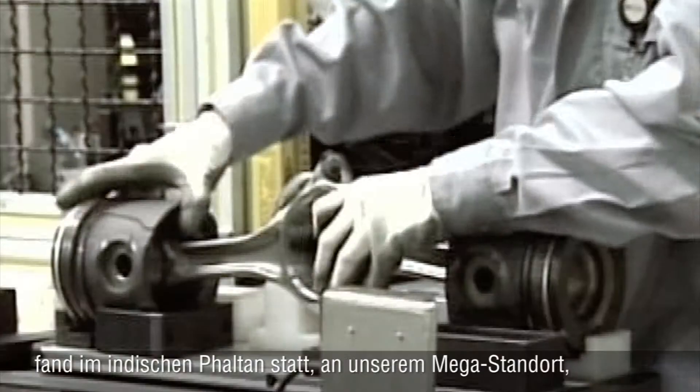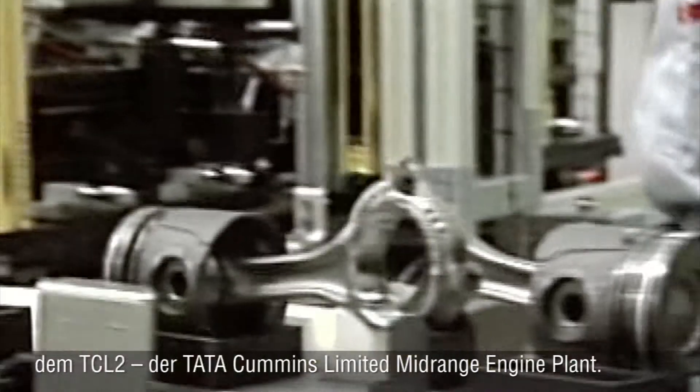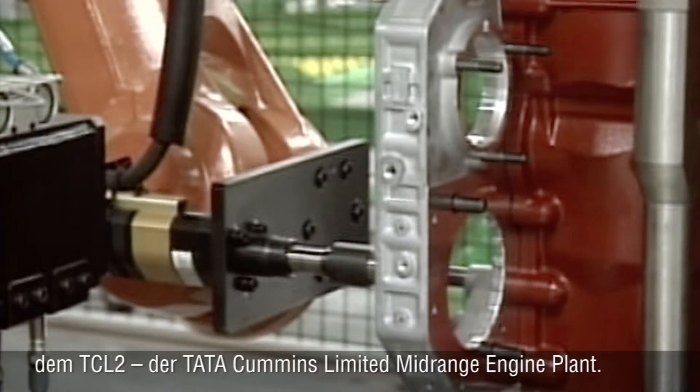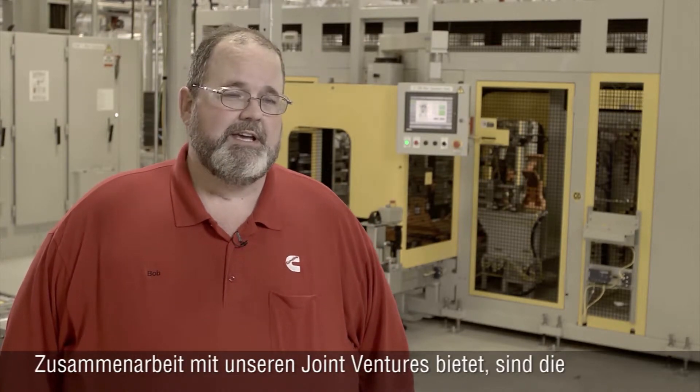Our second implementation was at the Beijing Foton engine company plant in Beijing, China, and the most recent implementation was at Foton India at our mega site, where we've opened TCL — the Tata Cummins Limited mid-range engine plant.